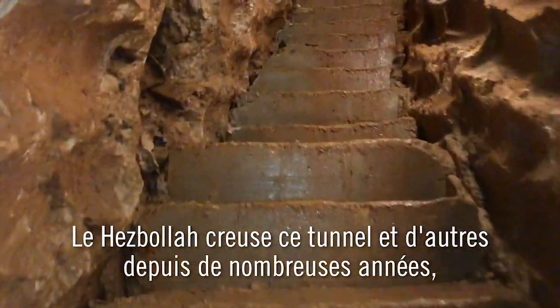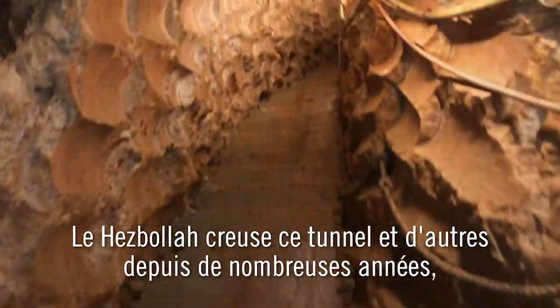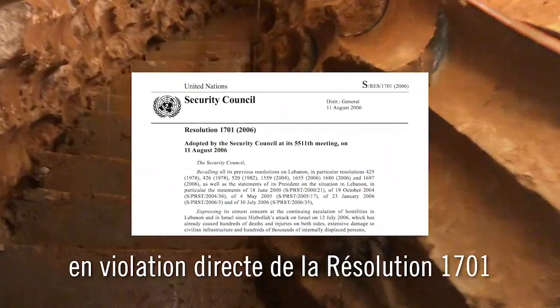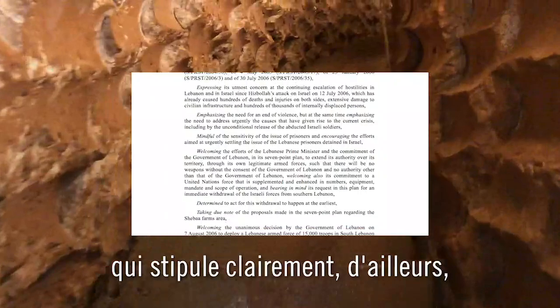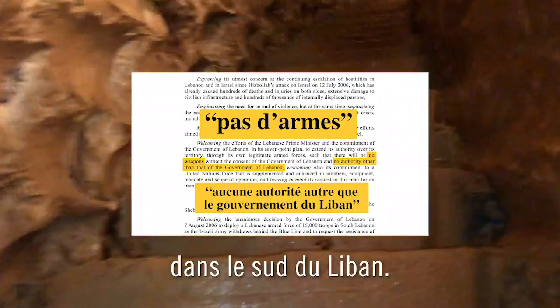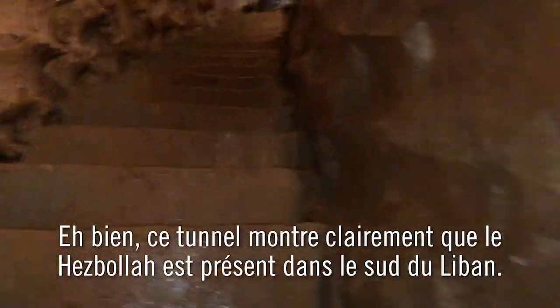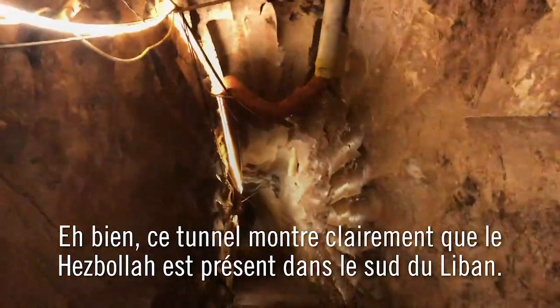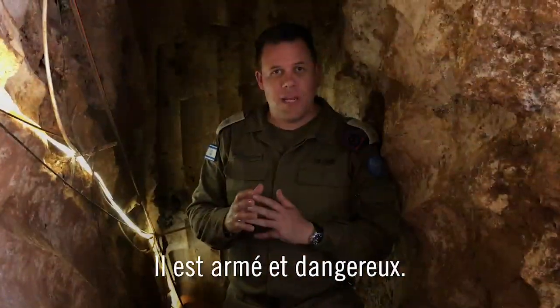Hezbollah has been digging this and other tunnels for many years, in direct violation of Resolution 1701, which clearly stipulates that there should be no illegal weapons and that Hezbollah shouldn't even be present in southern Lebanon. Well, this tunnel clearly shows that Hezbollah is present in southern Lebanon. It is armed and dangerous.